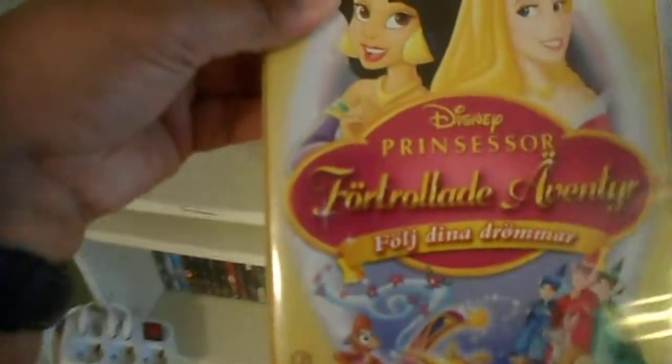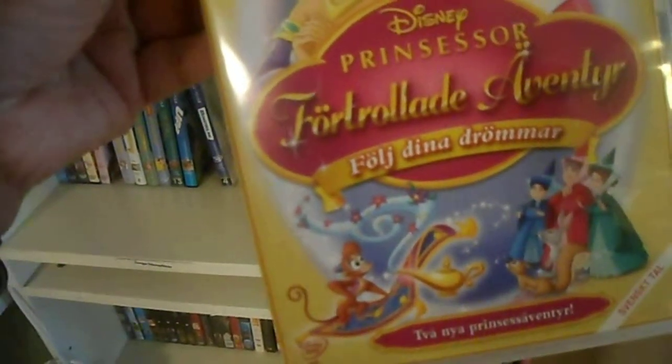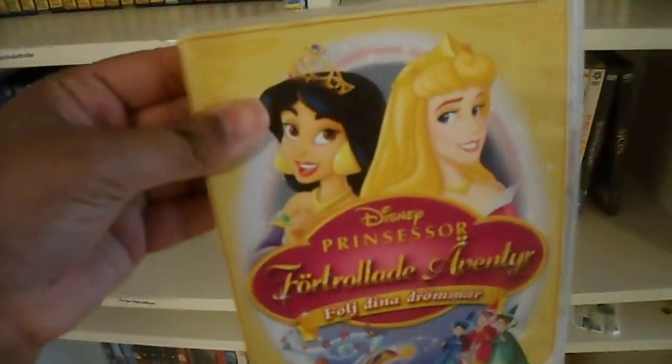And here is Disney Princess Enchanted Tales: Follow Your Dreams, with Jasmine and Aurora. This is a very good film.